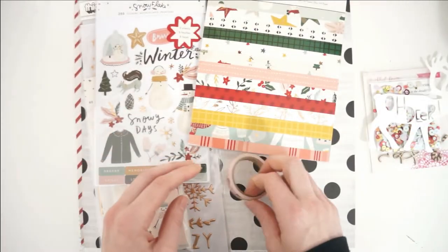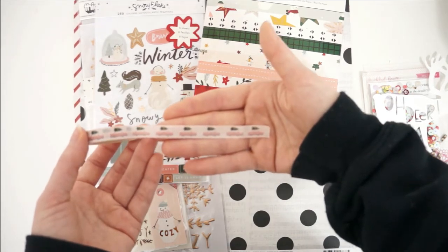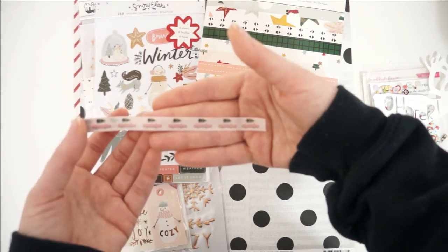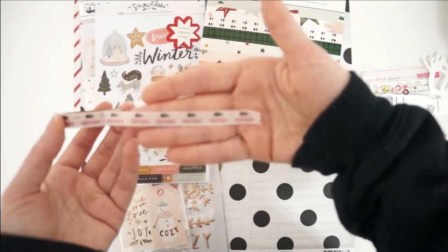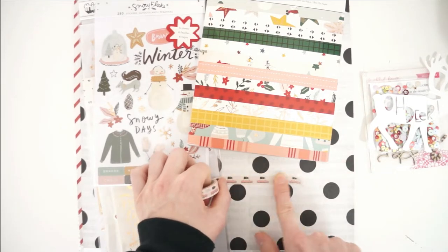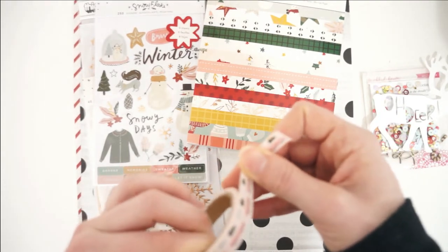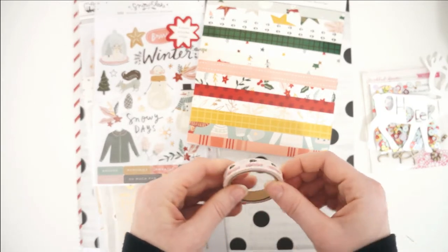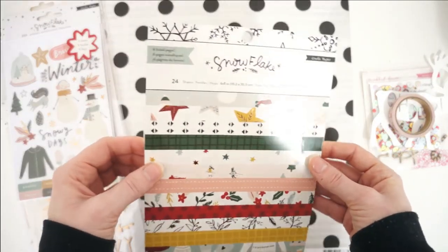Next we have this washi tape — I believe it is from the Snowflake collection. It features a bunch of pink cars with a green Christmas tree tied on top with twine. Super cute washi tape and I am obsessed with this pink color, it is such a light pink and super beautiful. Even though we have a fake tree, I am obsessed with all the cars with the Christmas trees tied on top — those little graphics every single year.